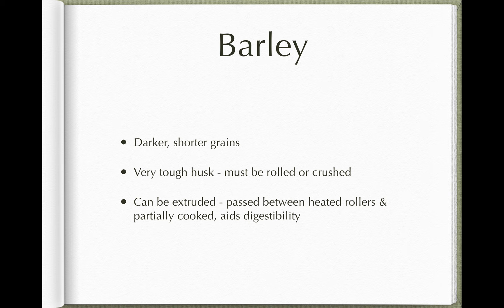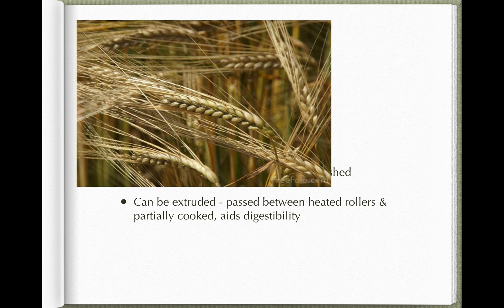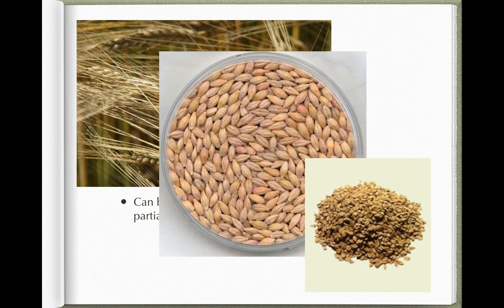Barley grows well in our climate as well. It has shorter, darker grains than oats and an even tougher husk — if you try to chew barley you'll find it's very tough on the outside. So it's never fed whole; it must be rolled or crushed. A lot of it now is extruded, where heated rollers partially cook it, making it more digestible. Barley in the field has this characteristic beard — long prickly stalks extending from the seed heads. The barley grains are arranged in V-shaped parallel rows along the head of the stalk. When harvested and the grains removed, you get wider, fatter, plumper grains than oats. Before feeding, they're usually flattened, and again the white inside becomes visible through the crushed outer husk.